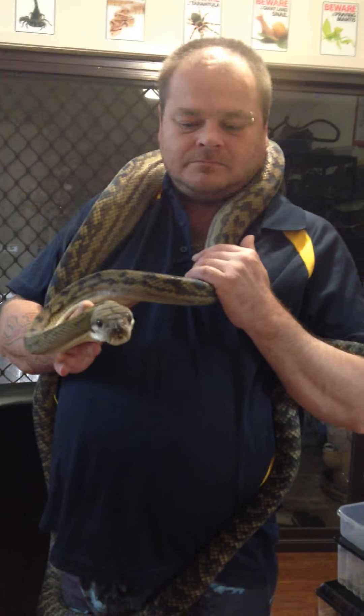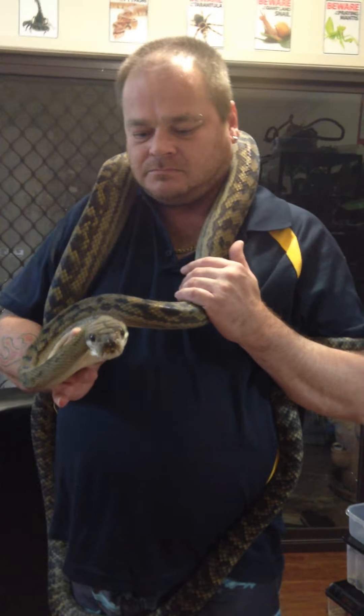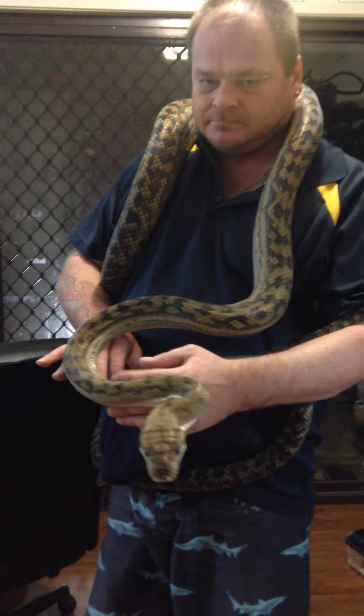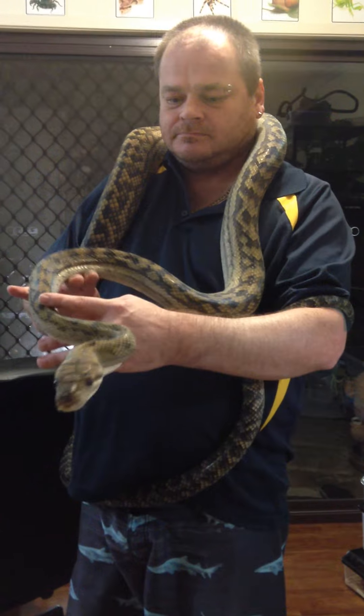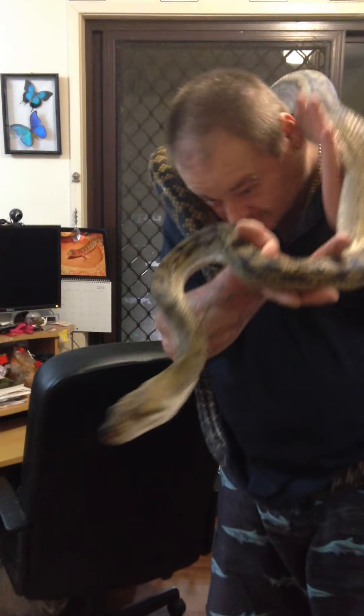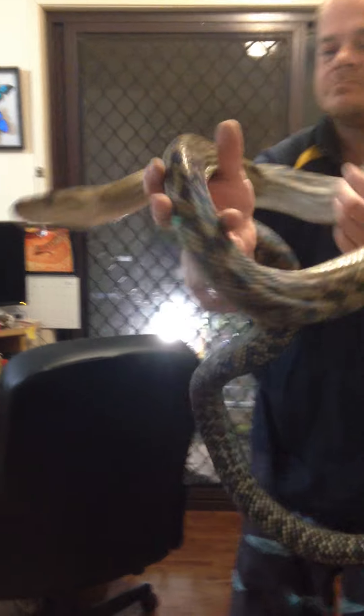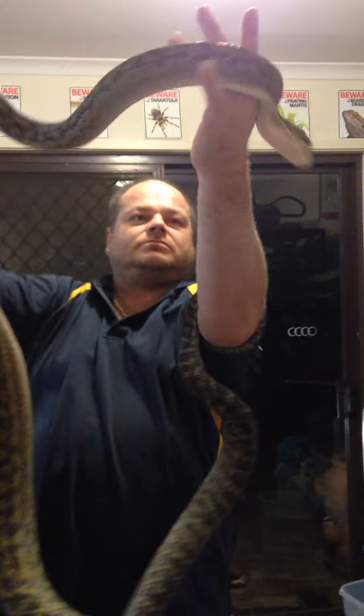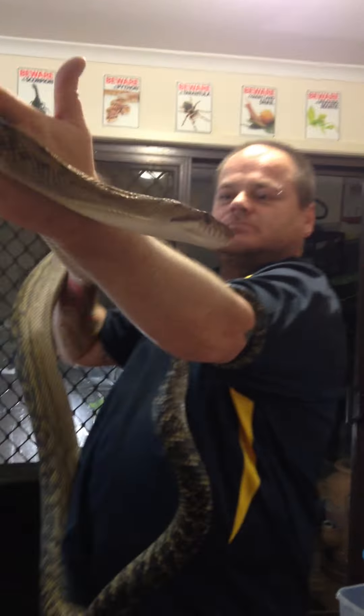Hey everyone, just doing a video on one of our new Scrub Pythons. This is our new male. He's a nice big boy, he's probably about 10 foot. He was a little bit cage defensive — we've been told he's not the best to handle — but so far no problems. We'll try and keep him away from his face though, because it can be nasty. He seems to be pretty calm at the moment.